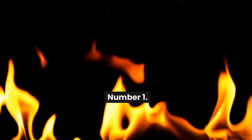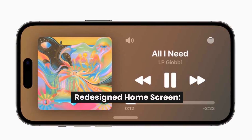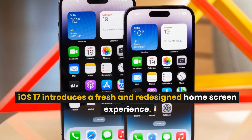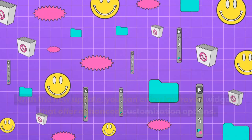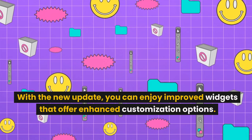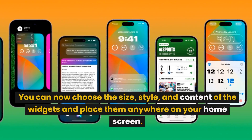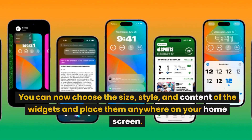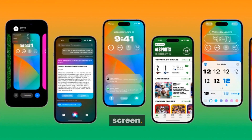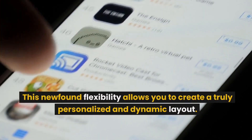Number 1: Redesigned Home Screen. iOS 17 introduces a fresh and redesigned home screen experience. With the new update, you can enjoy improved widgets that offer enhanced customization options. You can now choose the size, style, and content of the widgets and place them anywhere on your home screen. This newfound flexibility allows you to create a truly personalized and dynamic layout.